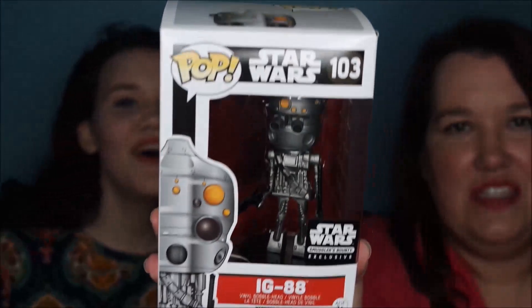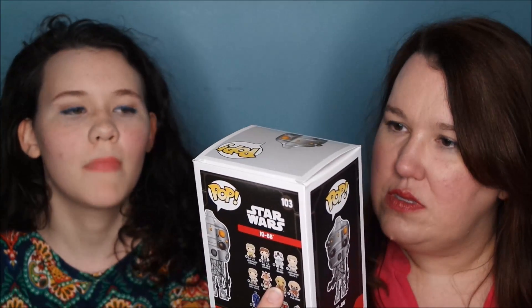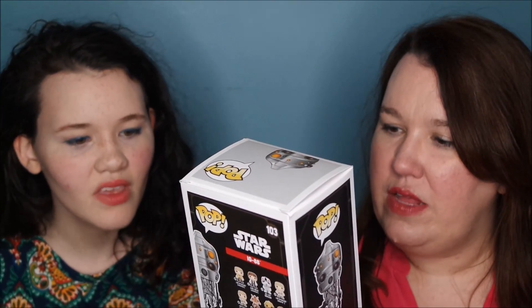You always get two figurines — a main character and an obscure character that wouldn't normally be made. This one is IG-88. You're not a real fan if you don't know IG-88, Katie. Since it has guns it's probably another bounty hunter. I think it's all bounty hunters this month — all the stuff in here is bounty hunter themed.